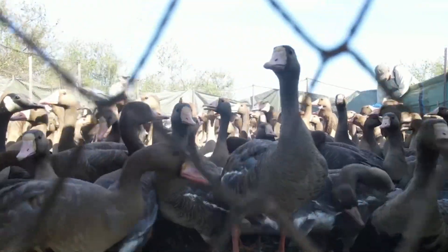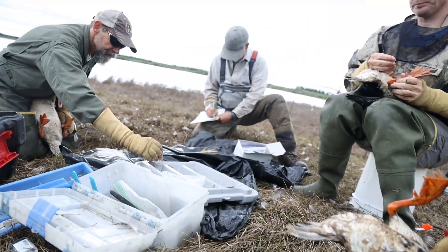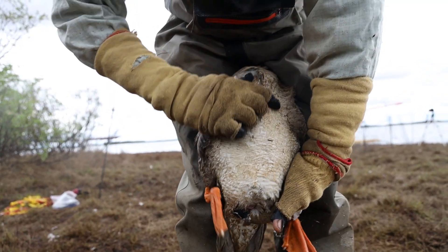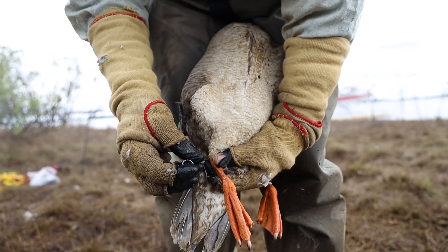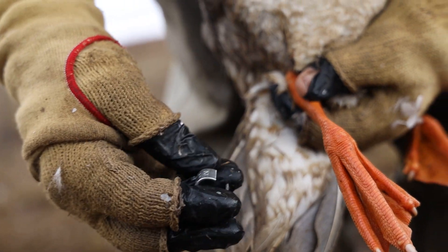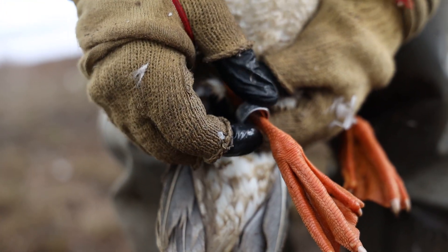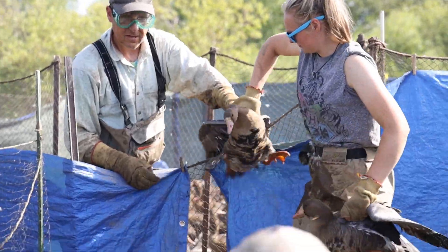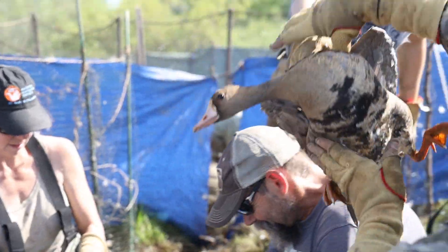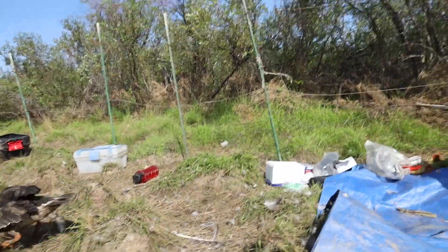Once in the net, the banding process begins. The crew organizes into various roles: geese wranglers, banders, and data recorders. First we're aging them based on the amount of flicking on the belly — there's very little here, so we're calling it a second year, meaning it was hatched last summer. Then we put on a band. This one's number 2177-404-18. Once a bird is captured inside the net pen, to be released into the lake is most of the time certainly less than two minutes. We turn them loose towards the lake so they get back in the water quickly — that's the safest place for them. Then once they're in the water, they get to cool off and calm down and swim away and get back together with the rest of the birds.